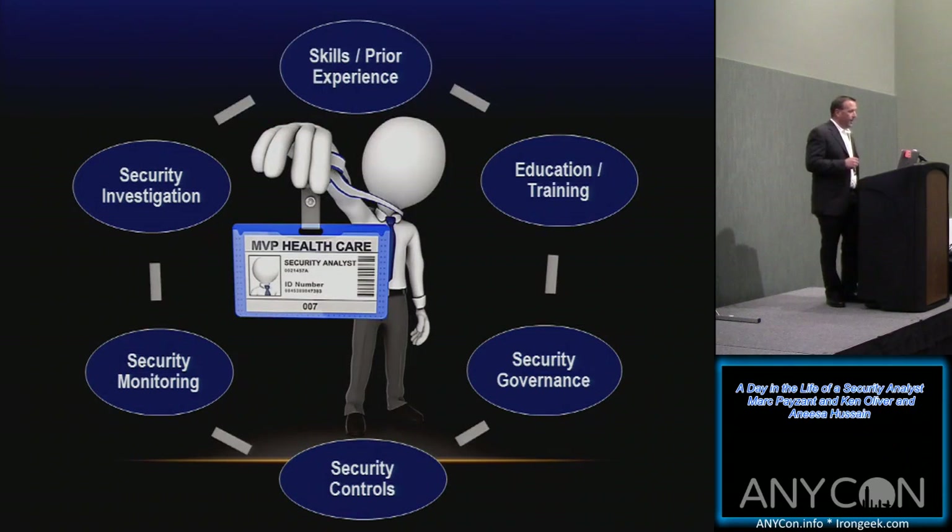Some things about being a security analyst — skills and prior experience. The market is very demanding when it comes to finding and retaining talent. The most important skills I look for are technical capabilities combined with interpersonal communication. We work across many business areas and all of our IT folks, so it's important to have technical skills across applications, OS, and databases, but also to communicate well with legal, internal audit, and business partners — breaking down technical speak into layman's terms.